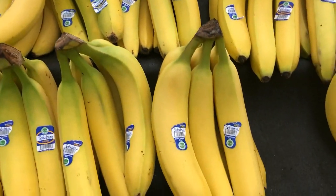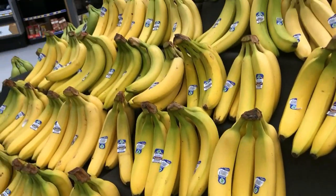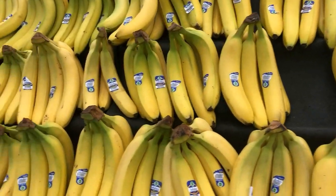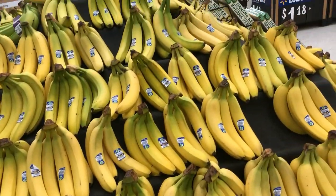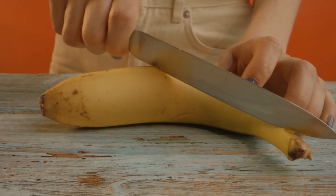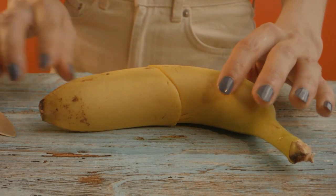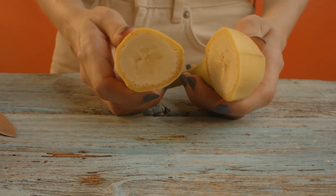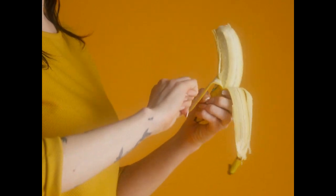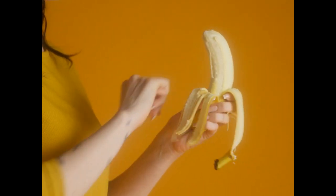A medium banana supplies nearly nine percent of a person's daily potassium requirements. Potassium aids in the maintenance of bodily fluid levels and regulates the flow of nutrients and waste products into and out of cells. Potassium also aids the contraction of muscles and the response of nerve cells. It maintains the heart pumping normally and helps lower blood pressure by reducing sodium's impact. Potassium may also help people avoid kidney stones as they get older.